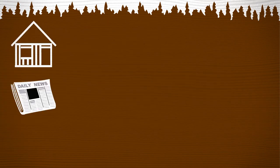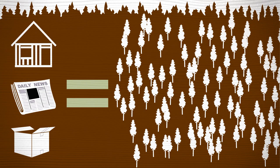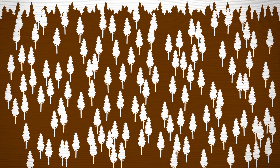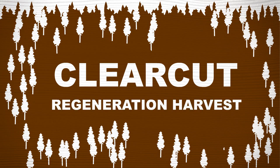In order to have the wood and paper we use every day, we need to harvest and replant a lot of trees. In some forests, this often involves harvesting many trees at the same time. We call it a clear-cut or regeneration harvest.